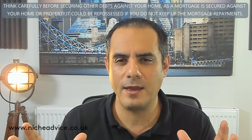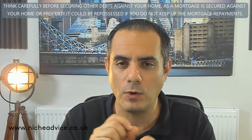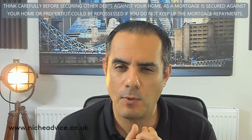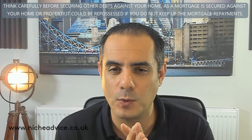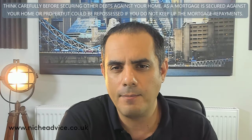Hi, it's Pam here from Nisha Advice. We are specialist right-to-buy brokers, and in this section I wanted to touch on some of the new questions I've had from right-to-buy applicants — people looking to buy their council homes in 2021. Let's crack on.